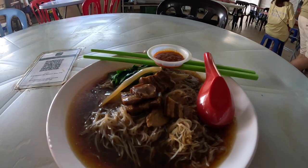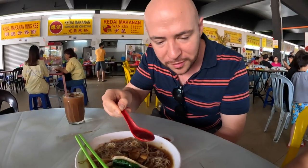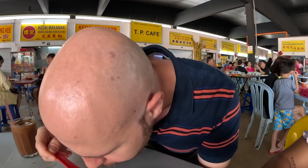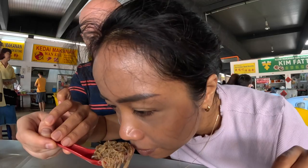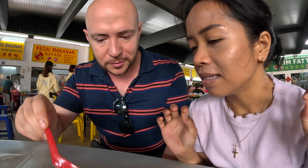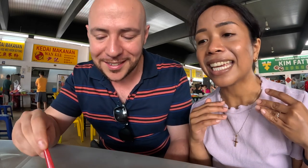This is what we have — the bihun sotong. There are actually slices of pork in here too, vegetables, the bihun (thin rice noodle), and a bit of gravy. I'm really interested because I never heard of this before coming to Seremban. I know it's one of the famous stalls here to try. It smells very smoky — kind of like an innard smell, not funky funky, but like innard smell.